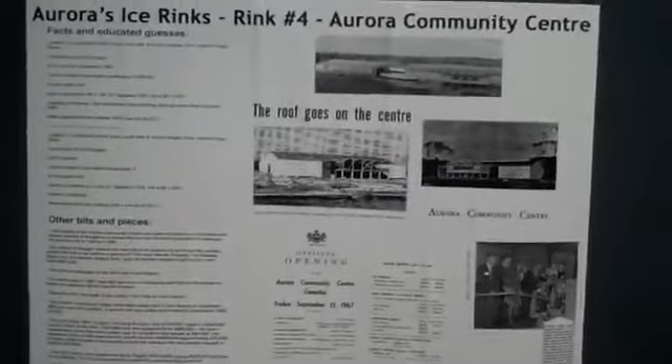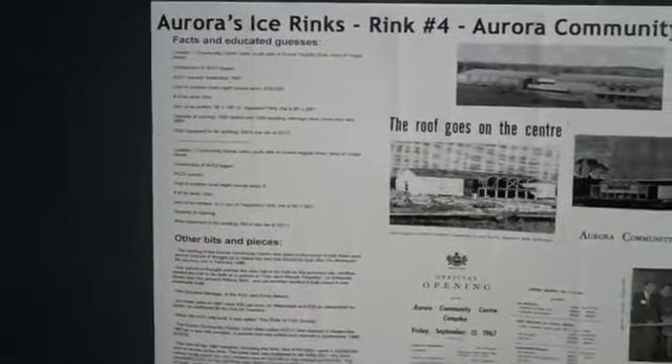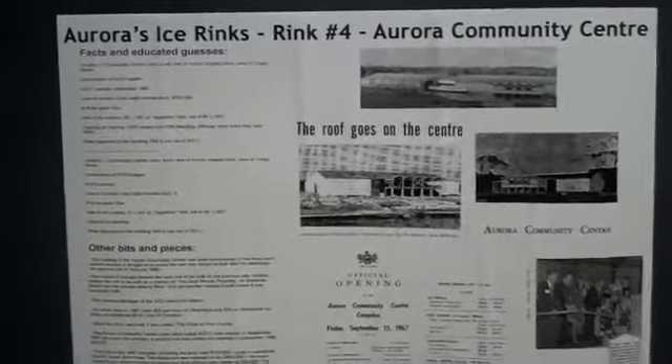It was ultimately decided to build the Aurora Community Centre, which still stands today. It was opened in September of 1967 and had one ice surface — 85 feet wide, which is the NHL standard, by 190 feet long, so still 10 feet shorter than an NHL rink. A second rink, ACC2, was added in 1996, and that surface is an NHL standard size of 85 feet by 200 feet.